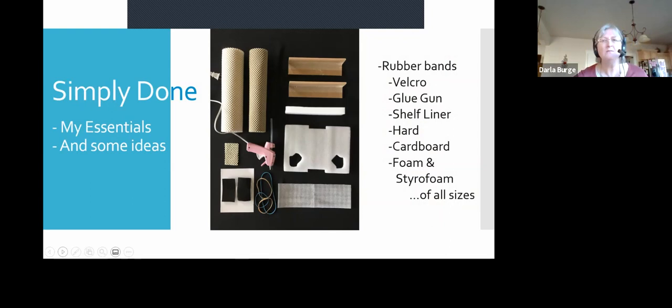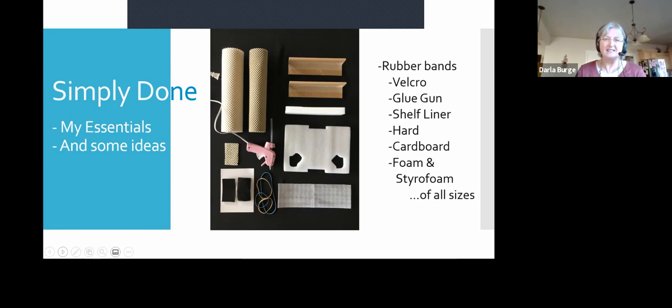What do I do every day with all that stuff? Shelf liner is your best friend. There's shelf liner, velcro, a glue gun, hard cardboard, and foam of all different kinds — thick, thin, and styrofoam. For simple everyday things: Dave likes brushing his own teeth. I got an electric toothbrush, wrapped it with shelf liner until it was really thick, and put some rubber bands and foam on it. Since Dave doesn't have any arms or hands, I put his hands on the counter, make a little cup of his fingers, put the toothbrush in there, and he moves his head up and down to brush his own teeth. I also adapted his chapstick with foam, and his pens with rubber bands and foam for signing documents.